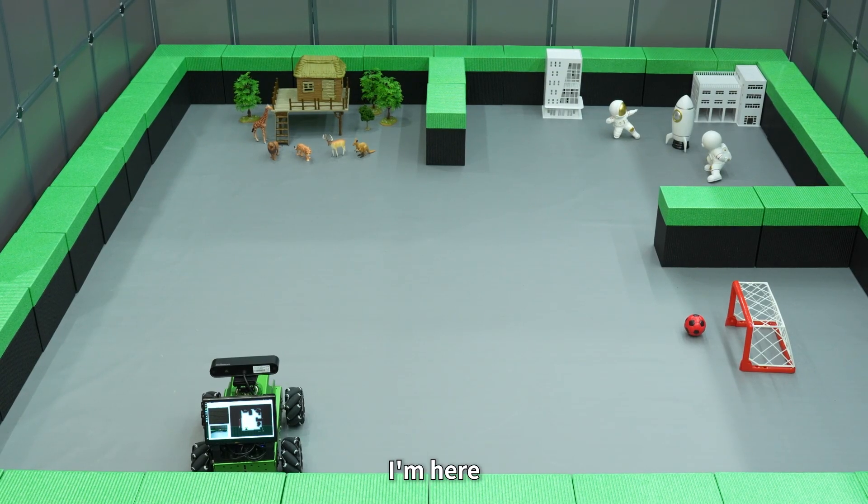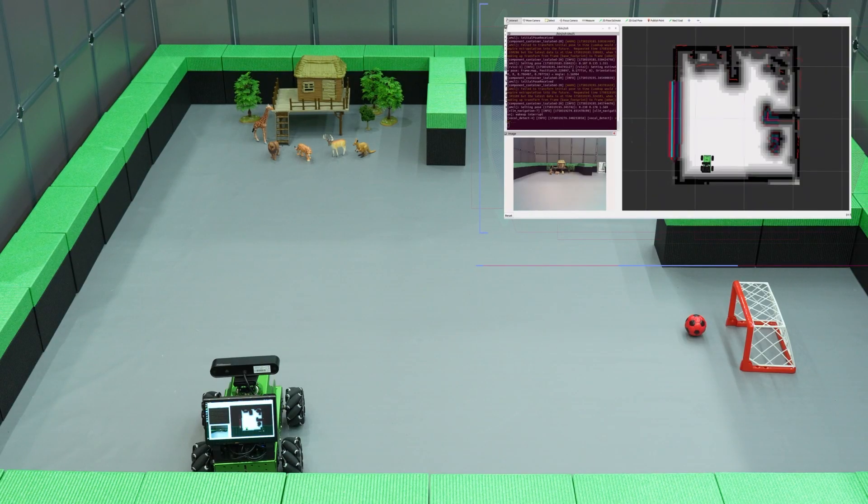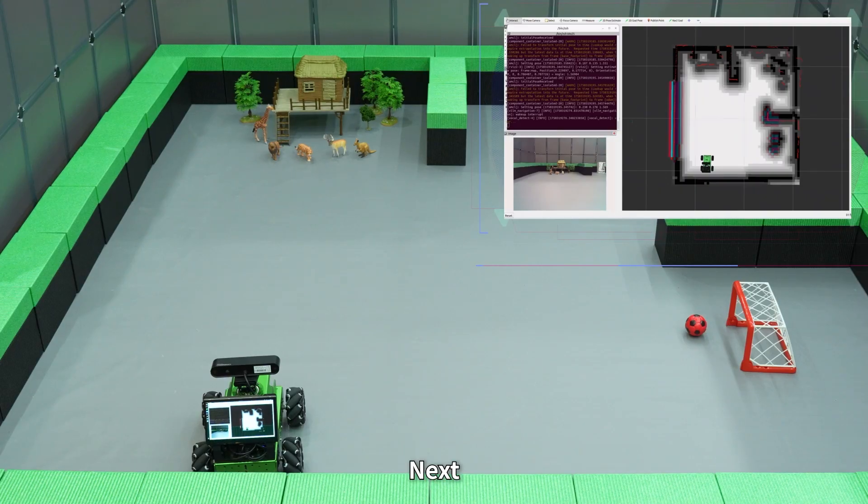Hello Hiwonder. I'm here. Let's head over to the zoo and tell me what animals you see, then swing by the Space Center and tell me what cool stuff you find. Next, head to the soccer field and tell me what color the ball is, and finally take me back home.